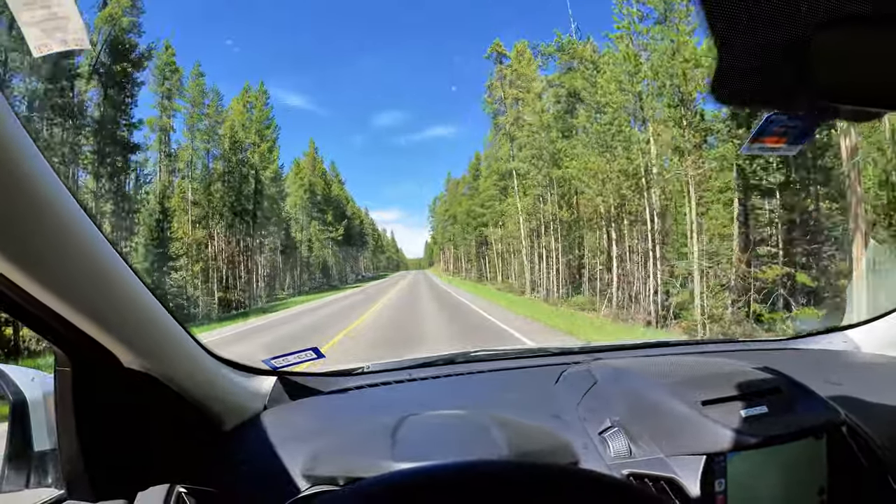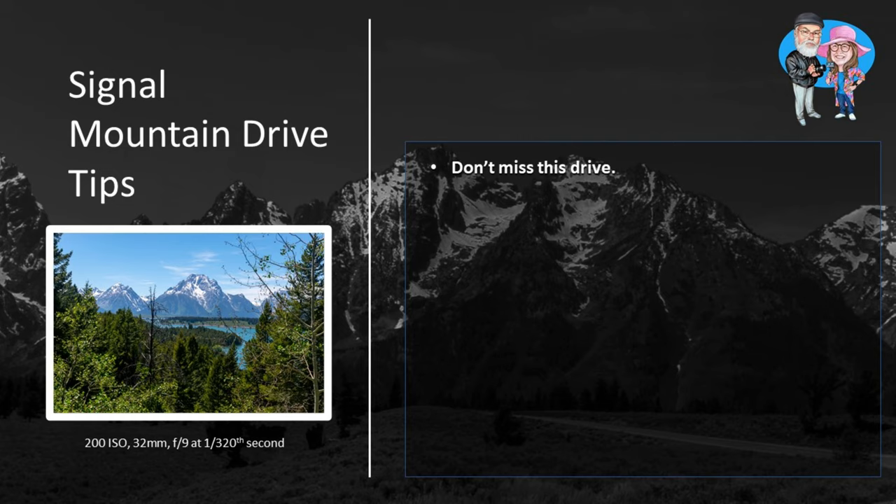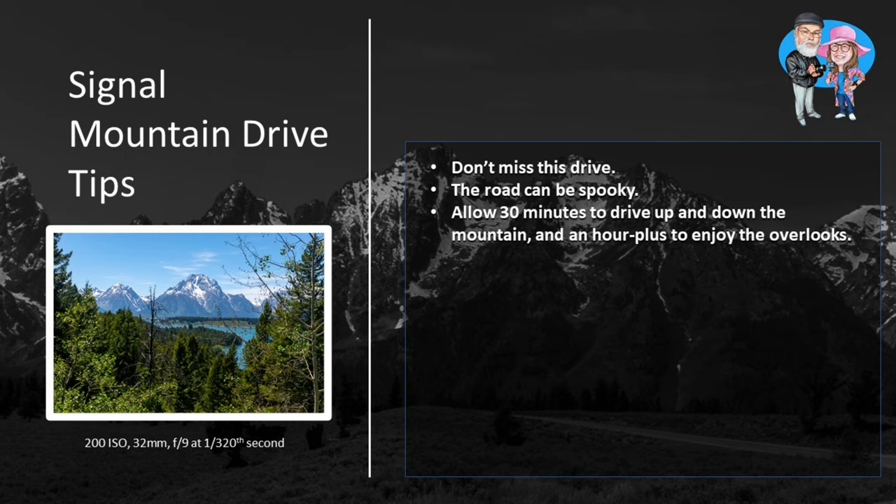Here are some tips for Signal Mountain Summit. Don't miss this drive — it doesn't get a lot of coverage on YouTube, but it gives you a different look at Grand Teton National Park than you'll find anywhere else. The road can be spooky, so just take it slow and slow down more as you pass oncoming traffic. Allow 30 minutes to drive up and down the mountain, and an hour or more to enjoy the overlooks. A walking stick wouldn't be a bad idea, particularly for the hike up to Jackson Point Overlook.